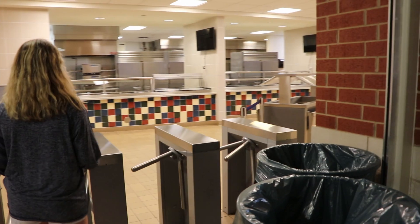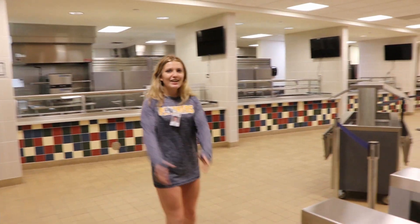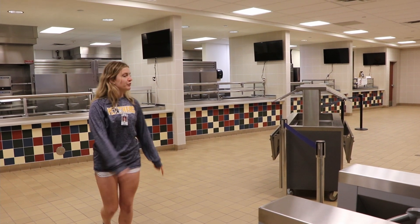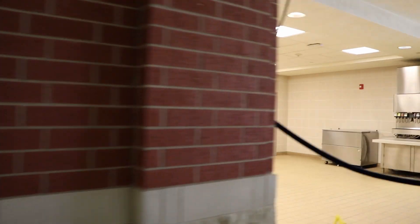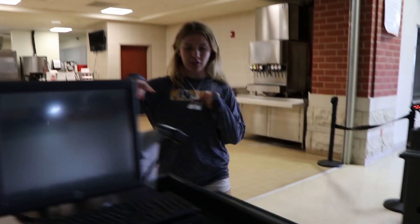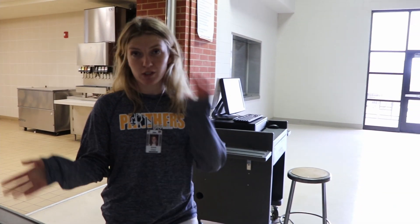Once you get here, just walk right through. Go through the line, do whatever you want, and then when you're done, scan your ID and they'll charge you for how much your lunch was.